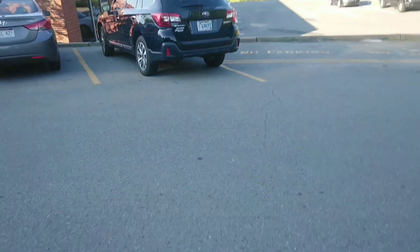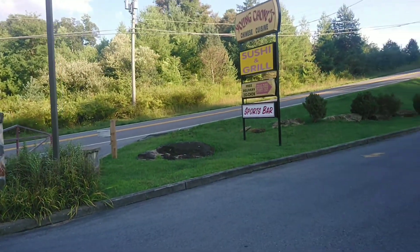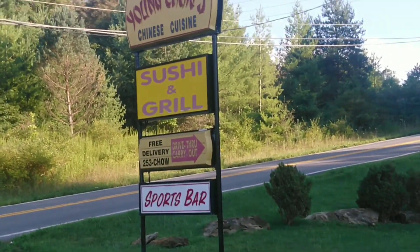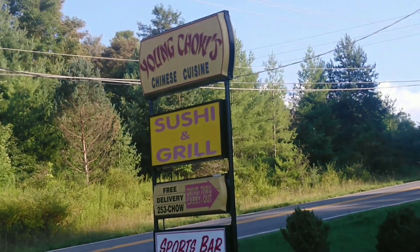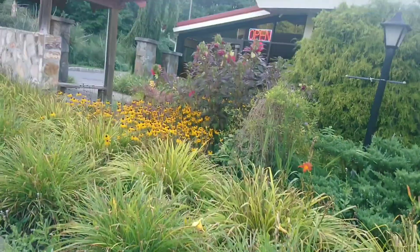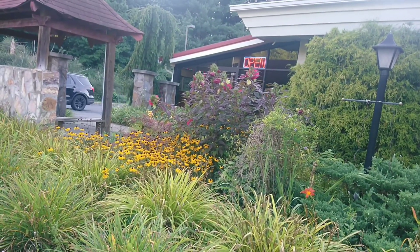Sorry it's been so long since I filmed anything. Life has been chaotic. But if you're ever in this area, it's right off 77 — check this place out.